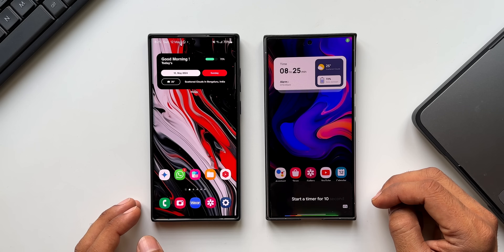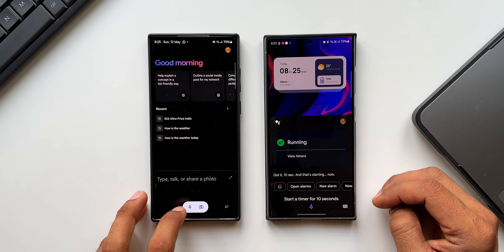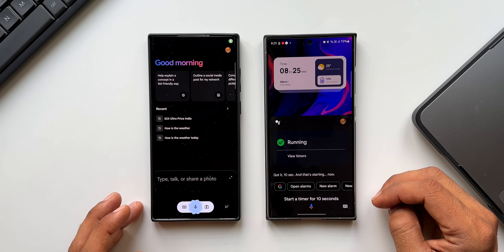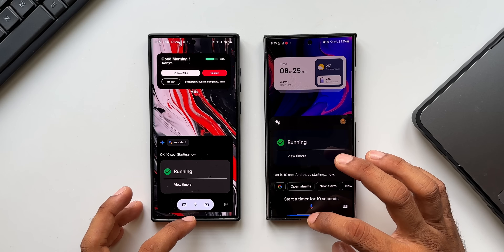Start a timer for 10 seconds — Google Assistant: Got it, 10 seconds, starting now. Testing on Gemini — the timer runs on both devices without issue.